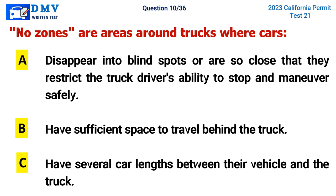Question 10. No zones are areas around trucks where cars: A. Disappear into blind spots or are so close that they restrict the truck driver's ability to stop and maneuver safely, B. Have sufficient space to travel behind the truck, C. Have several car lengths between their vehicle and the truck. The correct answer is A. Disappear into blind spots or are so close that they restrict the truck driver's ability to stop and maneuver safely.